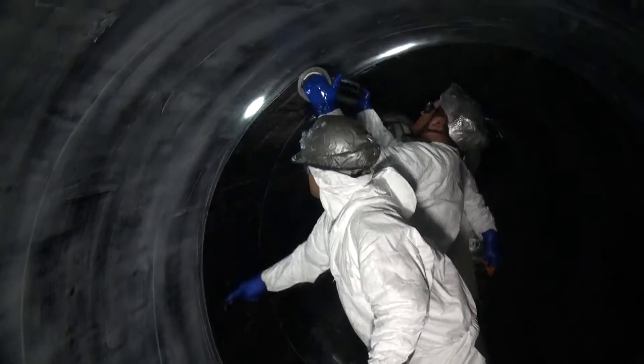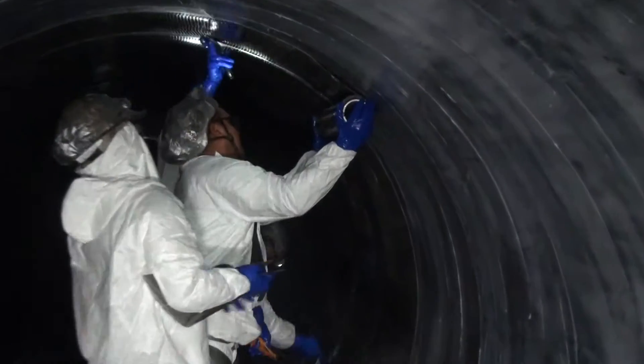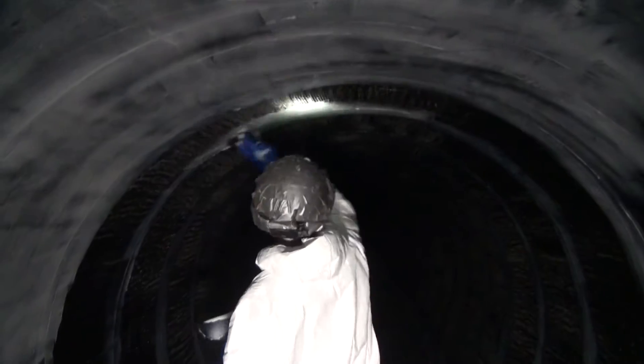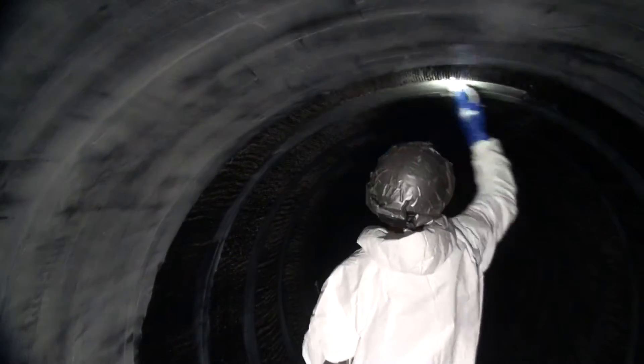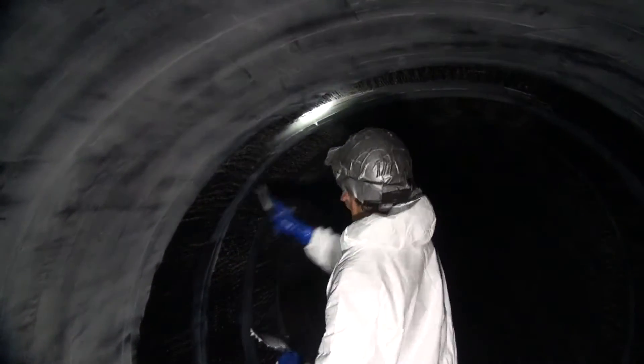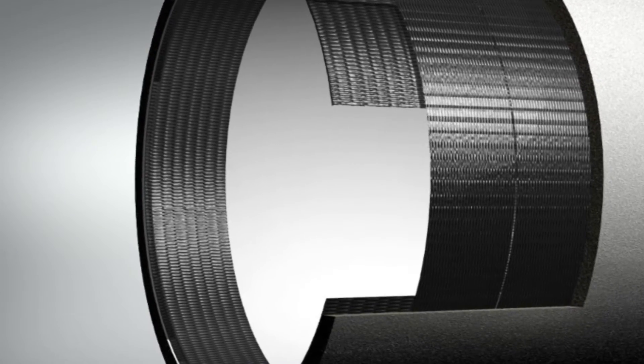One trenchless method used widely across the United States for high-pressure large diameter pipelines is carbon fiber reinforced polymer. This lightweight, high-strength material is installed on the interior of distressed pipeline segments and provides a full structural upgrade, able to resist all internal pressure and external loads. Structural Technologies' V-REP carbon fiber is an approved system for Miami-Dade pipelines.